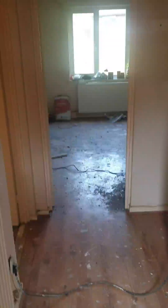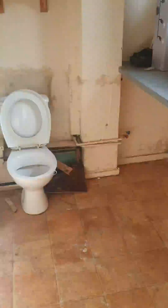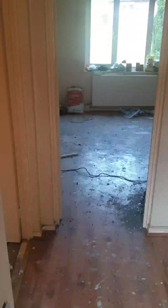This is my latest purchase, my fifth property. This is going to be the house I'm going to live in next. It's a three-bed house and obviously the place is in a rough state.